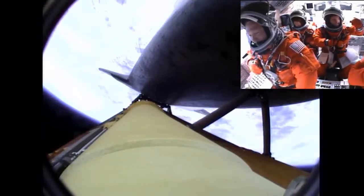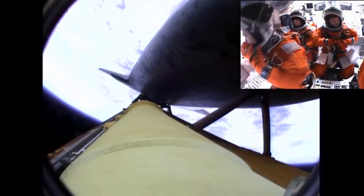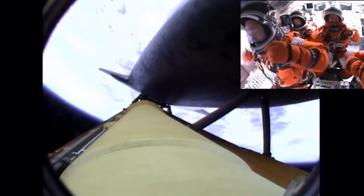Atlantis already traveling 3,200 miles an hour, 35 miles in altitude, 50 miles downrange. The propulsion officer reports the orbital maneuvering system engines have ignited. Atlantis kicking on its afterburners for one minute, 23 seconds for the final phase of powered flight.